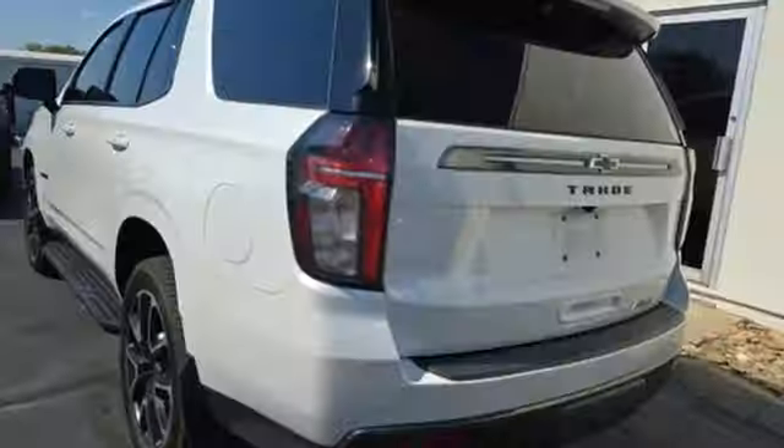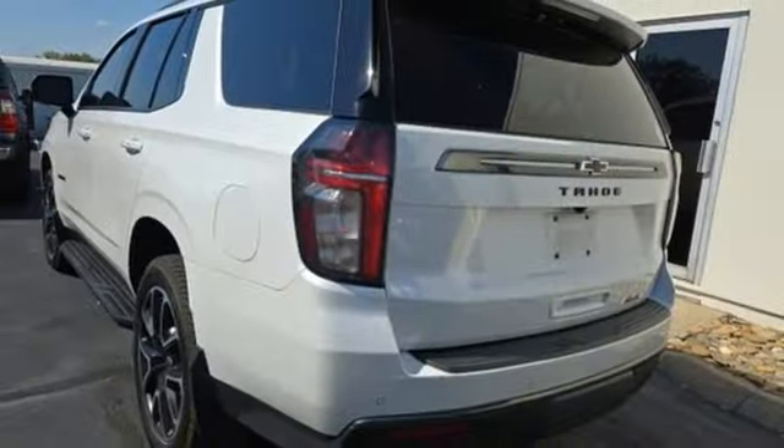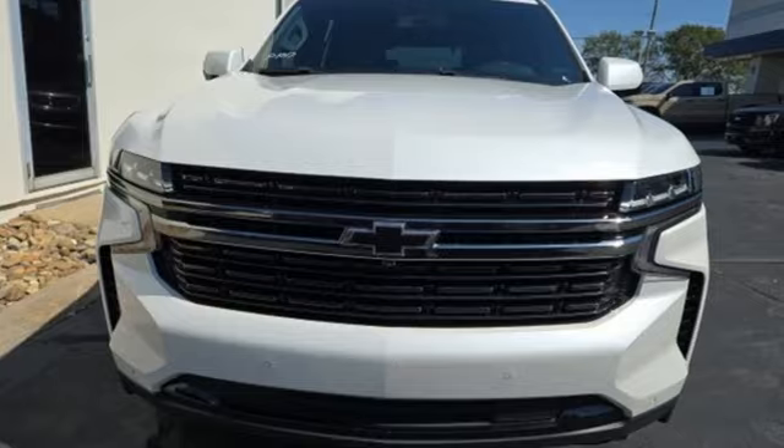Wi-Fi hotspot, streaming audio, hands-free liftgate, inductive device charging, and V8 engine.